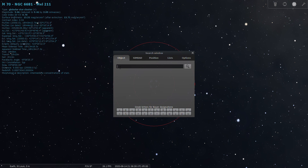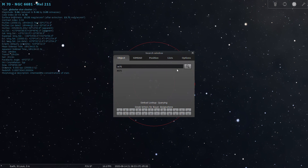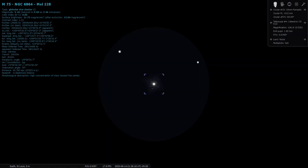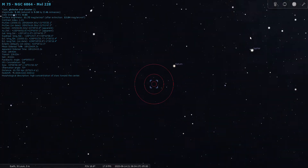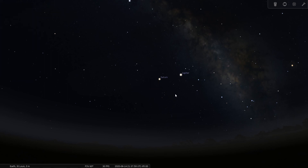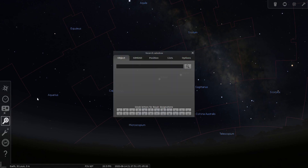Finally, the last Messier object within Sagittarius is M75: 9th magnitude, located 67,500 light years away. That one is right on the boundary with Capricornus — practically right on the boundary of the two constellations.